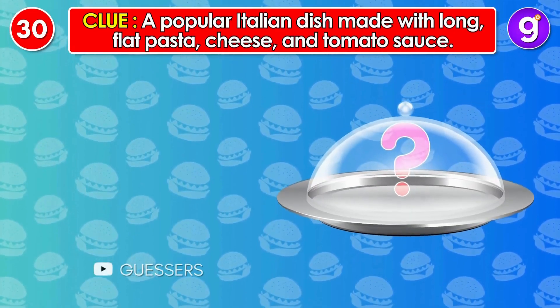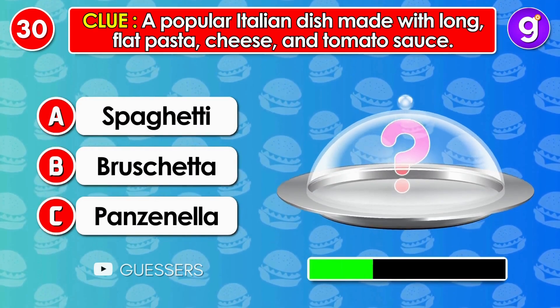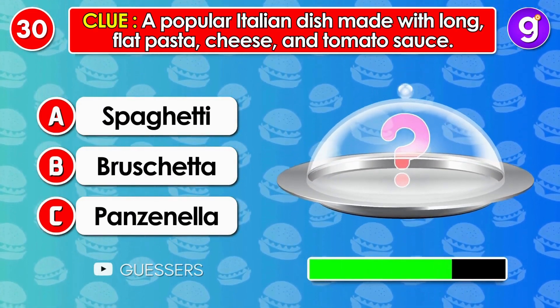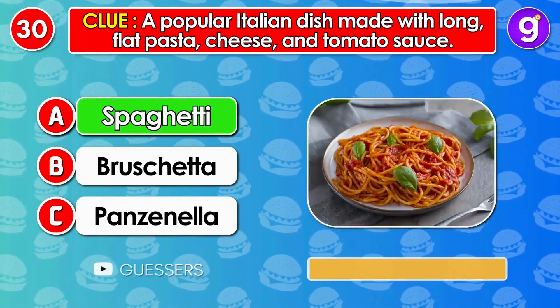Number 30. A popular Italian dish made with long, flat pasta, cheese and tomato sauce. It's spaghetti.